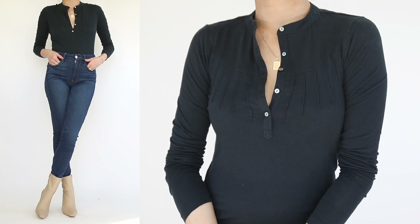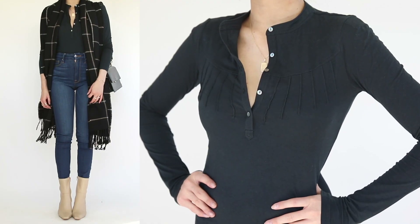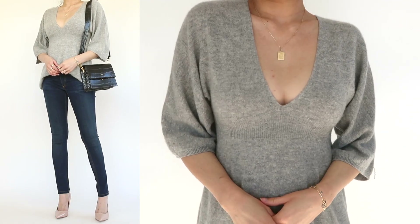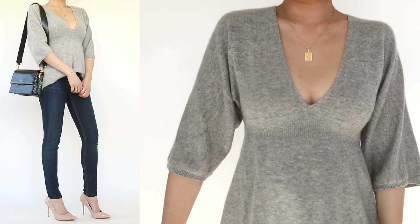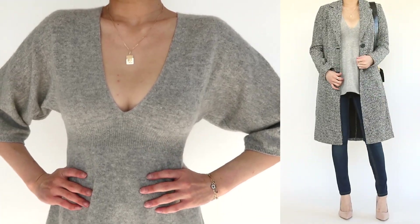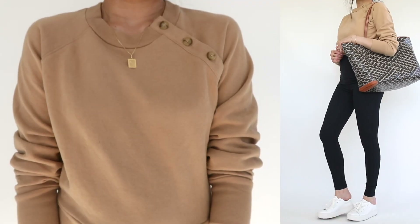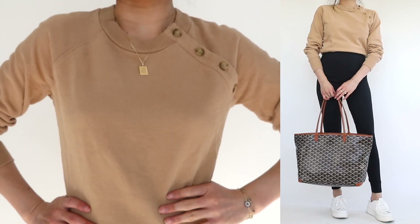For styling: I tucked the Theory Henley into high-waisted skinny jeans, paired it with beige booties, and tied it together with a black and beige windowpane scarf. To balance the peplum shape of the cashmere sweater, I paired it with tailored dark rinse skinny jeans and layered on a black and white neutral fall coat. The tan button sweatshirt looked great with light rinsed jeans, or you could pair it with stretchy black leggings for home or athleisure on the go.